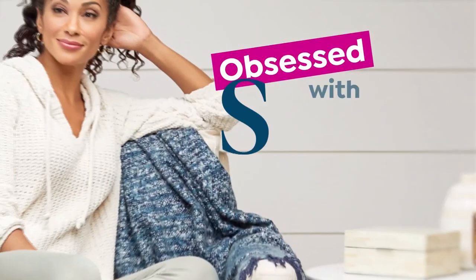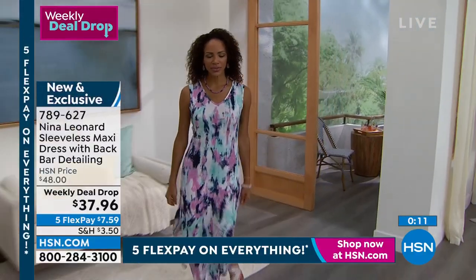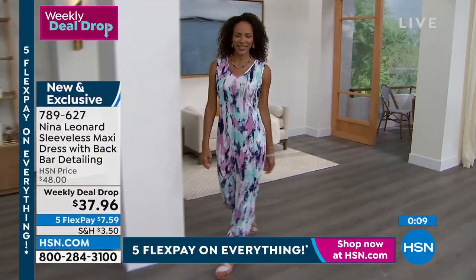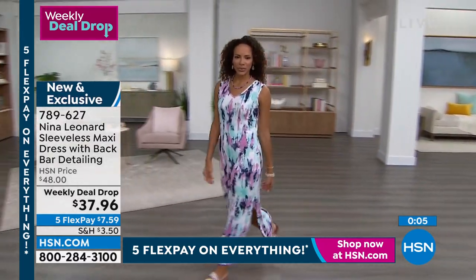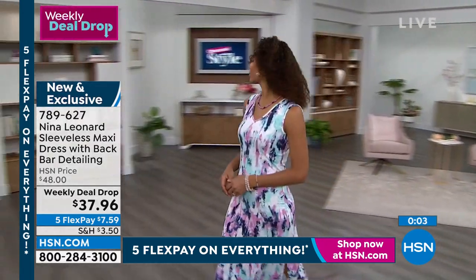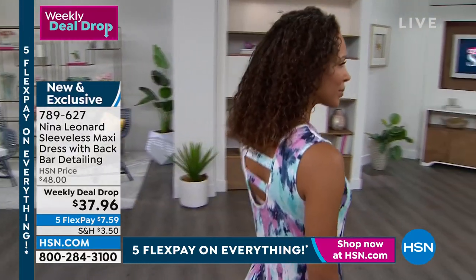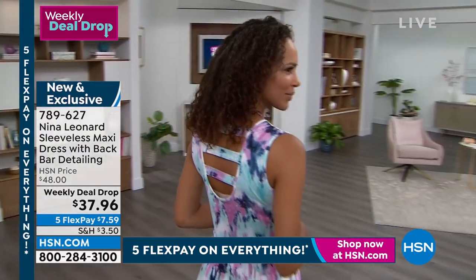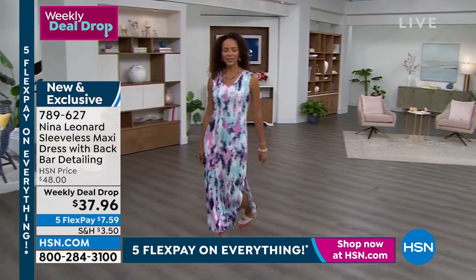Nice wide shoulder strap, beautiful fabric. You have the ladder back for interest, and the ladder back looks like it's low, but it's a little deceptive because we can wear our regular bra and we're not going to show a thing. The arm holes are cut sleeveless, but they're cut nice and high and they're banded for total comfort — they really, really feel good on the body. And you see that nice kind of wide back.